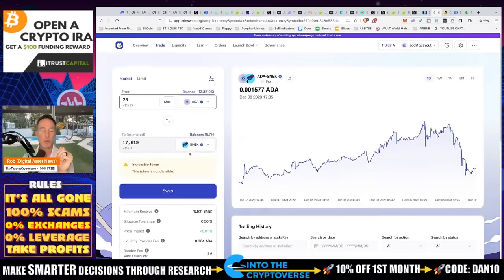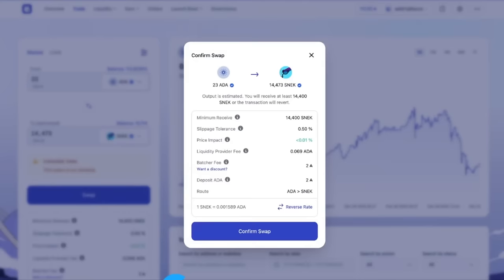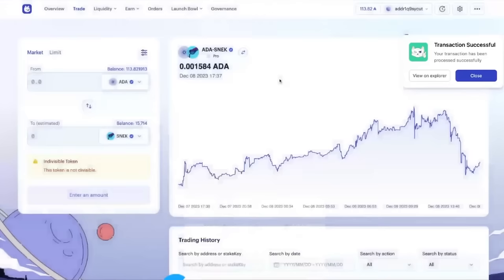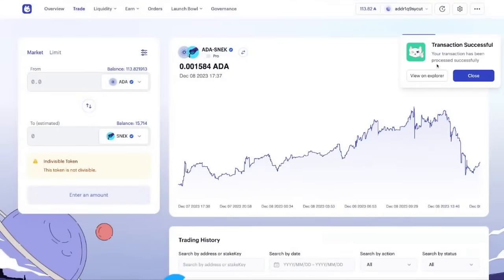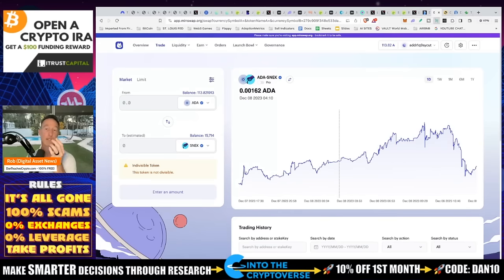Let me try a swap right now — 23 ADA, confirm swap. I sign with my NAMI wallet password and it says the transaction has been processed successfully. I open up my NAMI wallet to check — not there yet. Things get congested; it shows still in queue. A little congested, but no big deal.